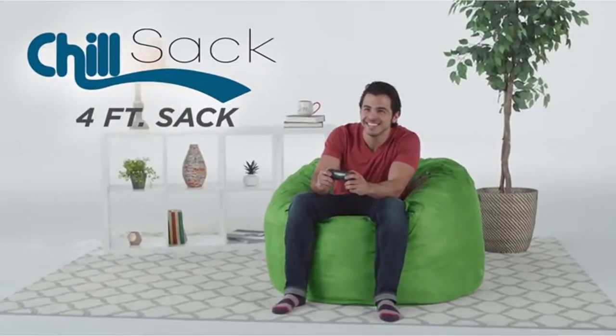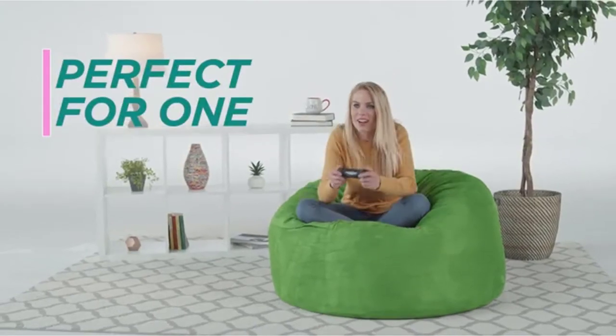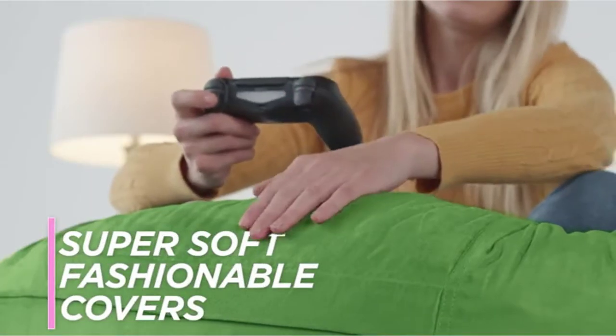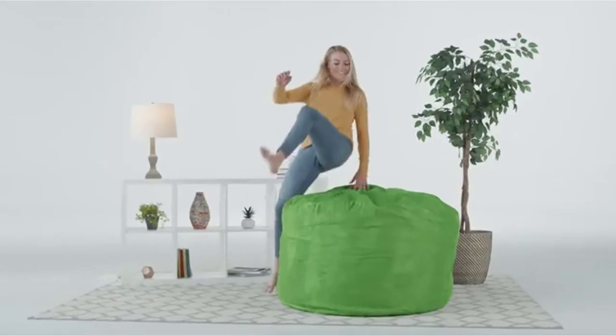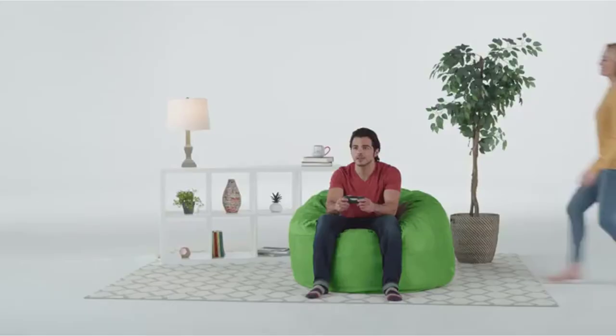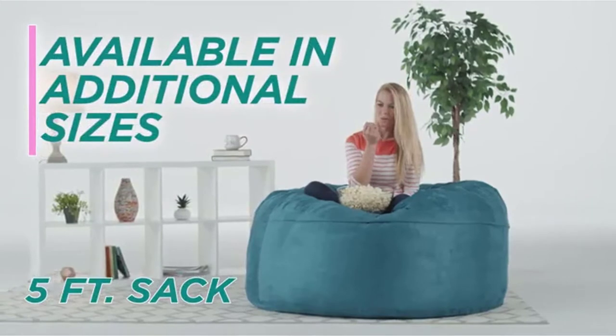With the right beanbag chair for gaming, you can enjoy a superior experience and never complain about back pain. Whether you are a hardcore or part-time gamer, I bet you invest a lot of time and resources in the gaming experience. There are many products available to choose from, each with different characteristics, benefits, and prices. To help you make an informed decision, I did extensive research, read tons of reviews, and compiled a list of the best beanbag chairs for gaming from reputable brands.